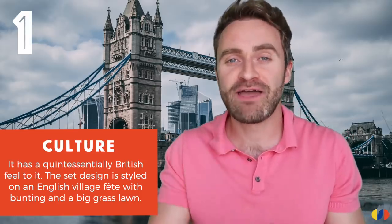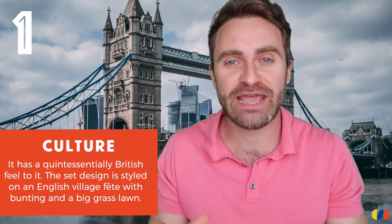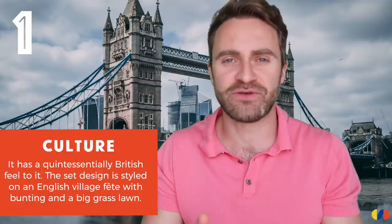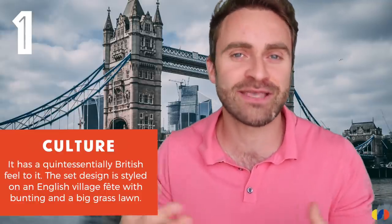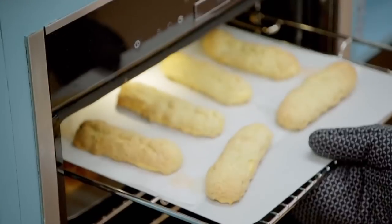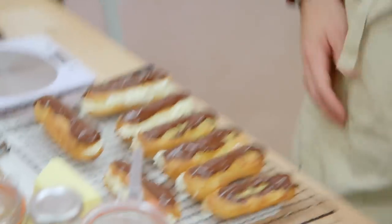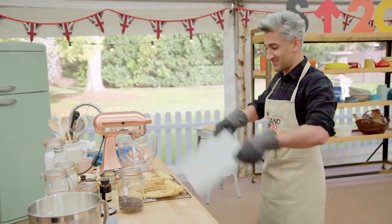It's all very, very British. The presenters have styled it on a traditional English feel with bunting and a beautiful green lawn. I think they want to transport you to an idyllic English village in the summertime — and for the most part it works. Really running out of time. They're flat as a pancake. This is where people start to panic, and now I really understand it.